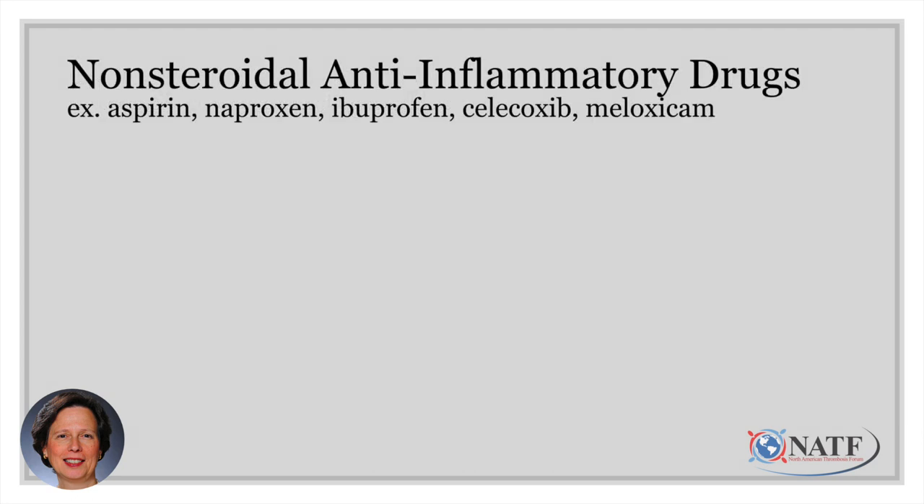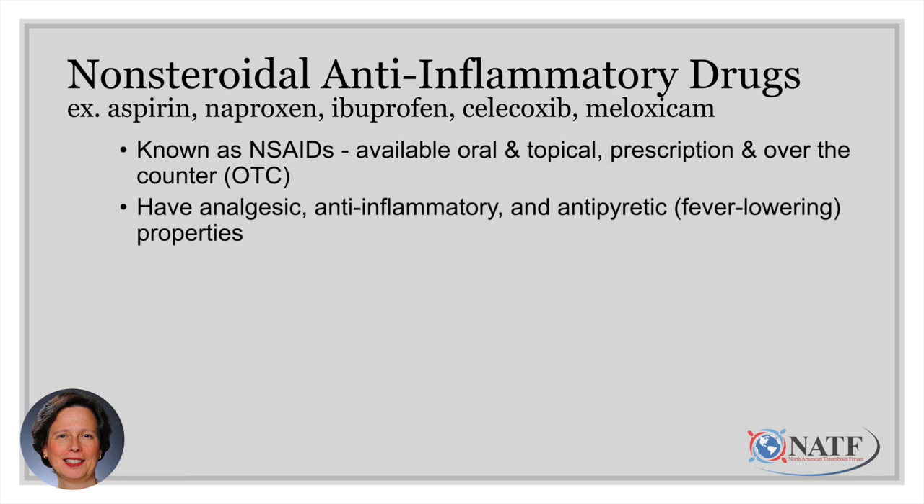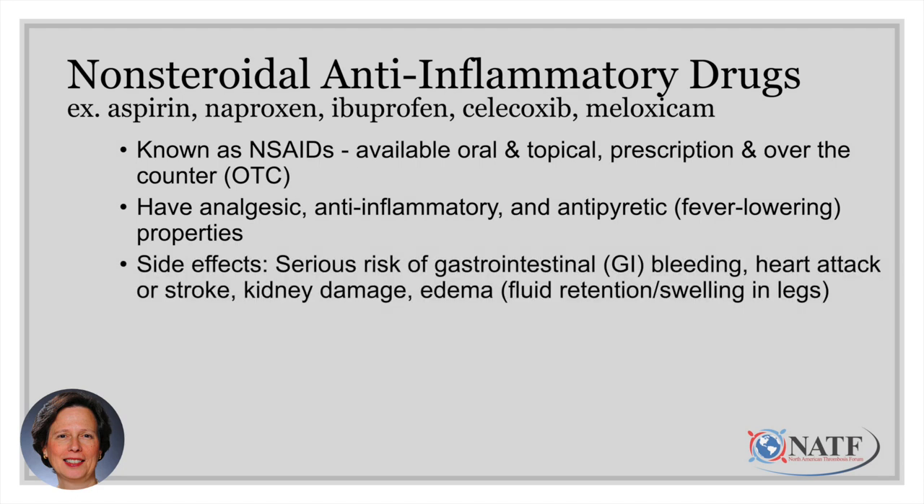Let's start with non-steroidal anti-inflammatory drugs. These are things like aspirin, naproxen, ibuprofen, celecoxib, and meloxicam, among others — known as NSAIDs. They're available orally and topically, by prescription and over the counter. They have analgesic, anti-inflammatory, and antipyretic properties. Anti-inflammatory means they can help decrease swelling, such as when you pull a muscle or strain an ankle. But they do come with serious side effects: risk of gastrointestinal bleeding, heart attacks, strokes, kidney damage, and fluid retention in the legs.